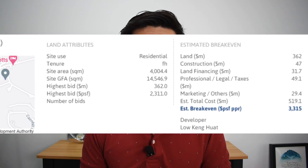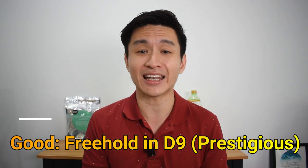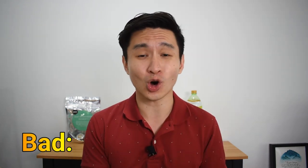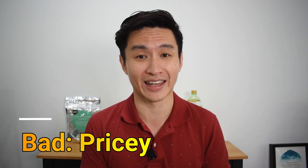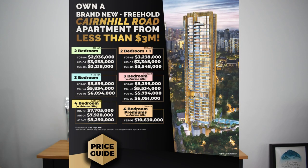Klimp Kenhill has an estimated break-even price of $3,315 per square feet per plot ratio. One good thing about this project, besides its gold facade, is its freehold status in District 9. Together they confer a sense of prestige I can't say the same for all projects out there. One bad thing is that guide prices are out and it's not cheap — two-bedroom entry prices start from close to $3 million.